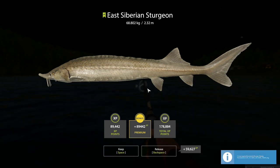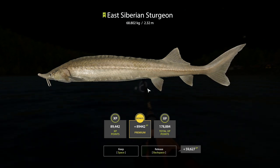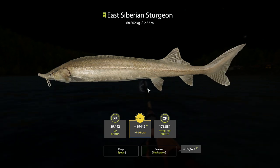Not as big as I thought it could have been. But as you can see guys, they're coming out. It's my biggest East Siberian sturgeon by a long way.